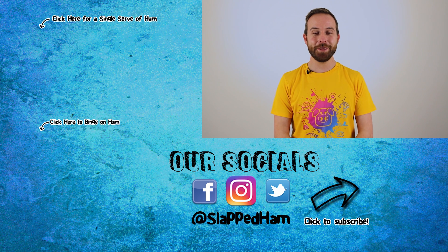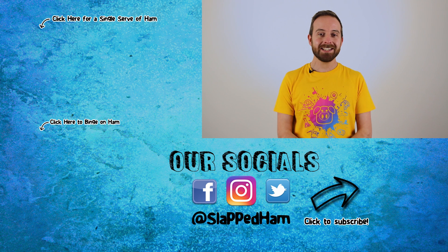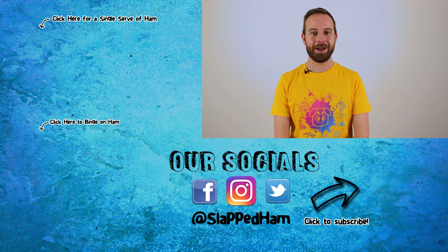Well, that's it for this episode — thank you so much for watching. Remember to follow us on Facebook at Slapped Ham for daily bite-sized mouthfuls of ham. I'll see you all next time.